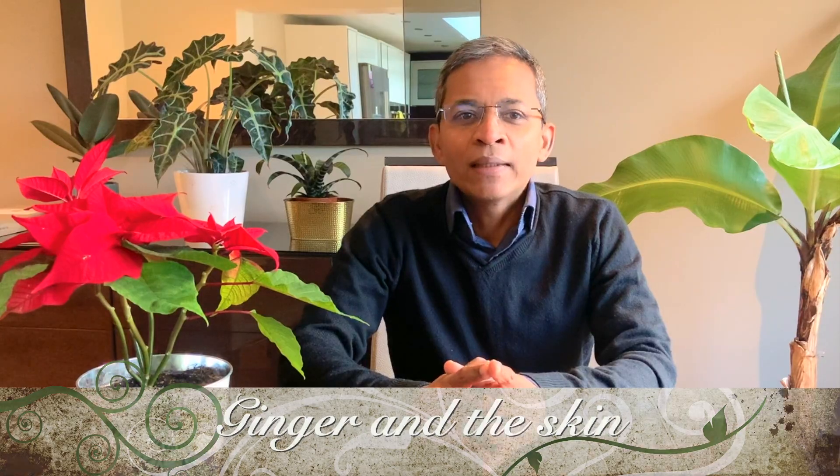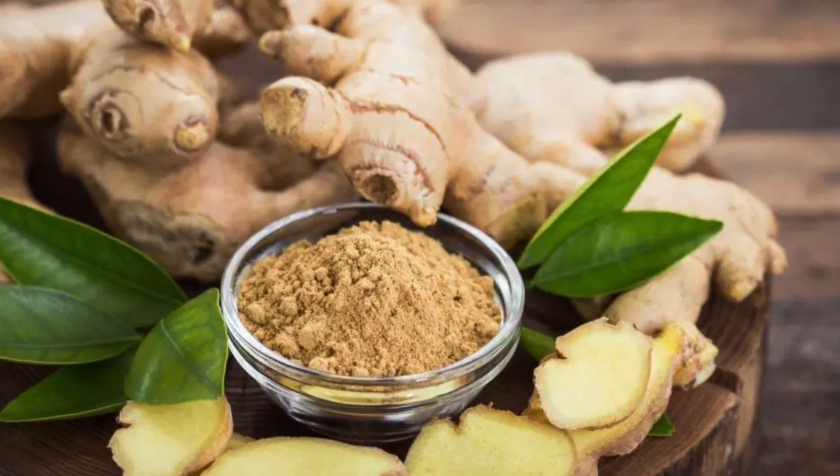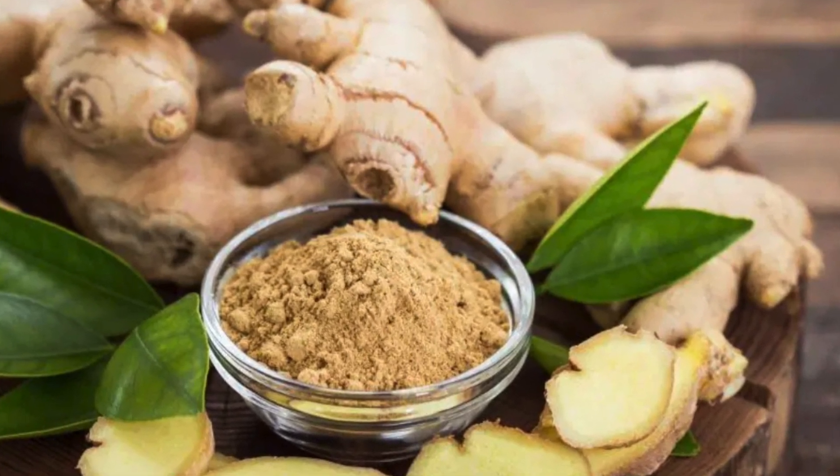Ginger is used worldwide as a cooking spice, condiment and herbal remedy. The Chinese have been using it for at least 2,500 years as a digestive aid and anti-nausea remedy and to manage rheumatism. It has also been used to treat baldness and respiratory conditions. Ginger is used extensively in Ayurveda, the traditional medicine in India.